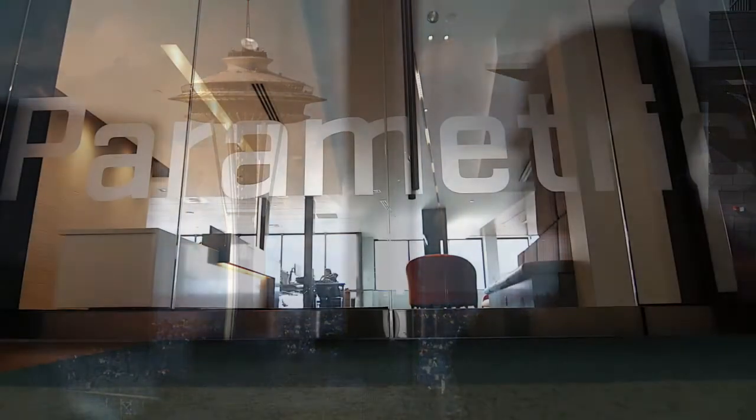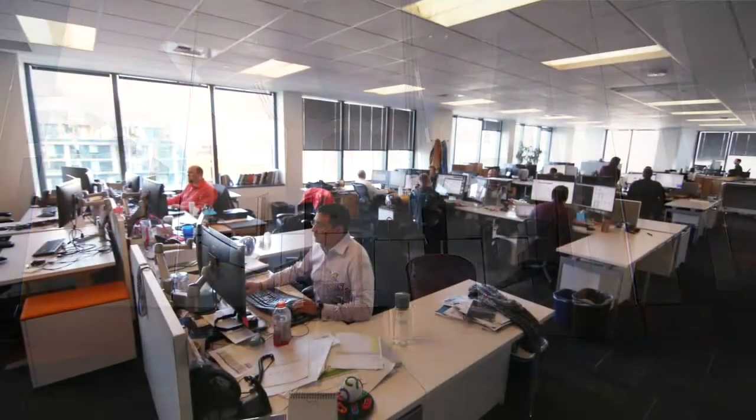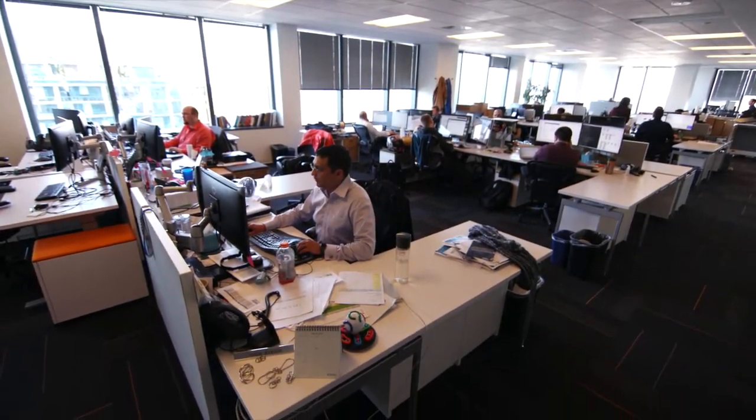My name is Amir Alibadi. I work for Parametric Portfolios as the data architect. Parametric is a financial services company. We provide engineered portfolio solutions to our clients. Our customers are financial advisors, large institutions, and individual investors.